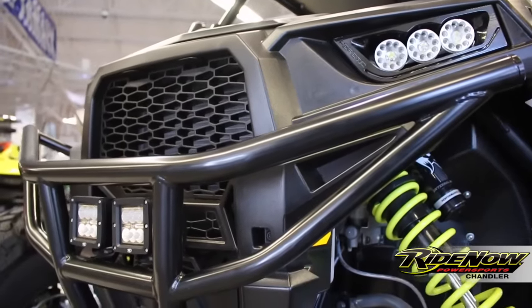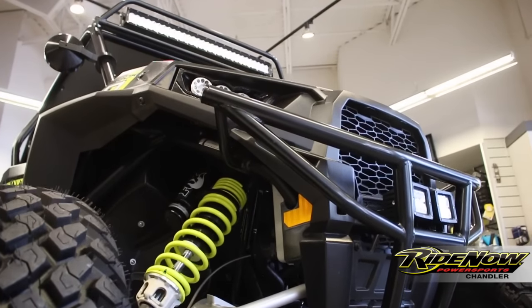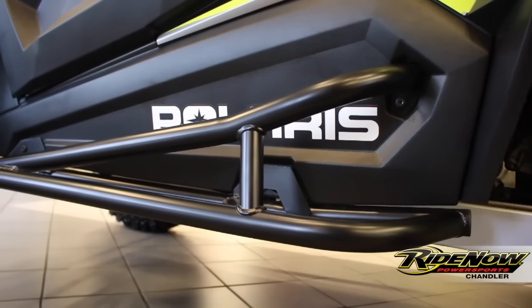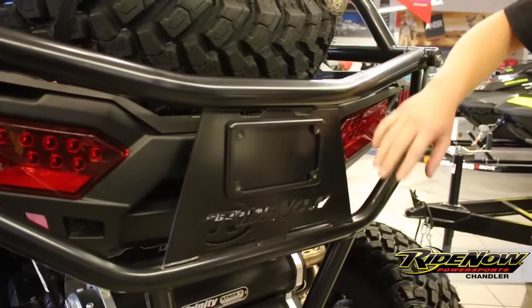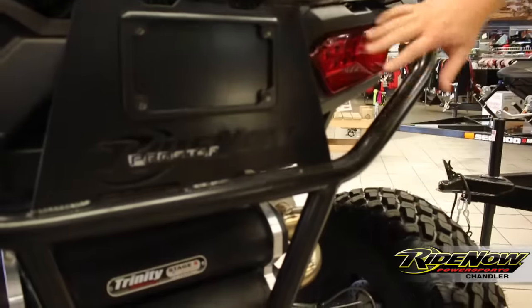Let me show you a couple different ways you can protect your investment. This is the AZP front bumper — it's going to protect the entire front of your machine. And then you have your Polaris rock sliders, which is going to protect the whole side of your machine. Back here you have your AZP rear bumper, which is going to protect your exhaust and your taillights.